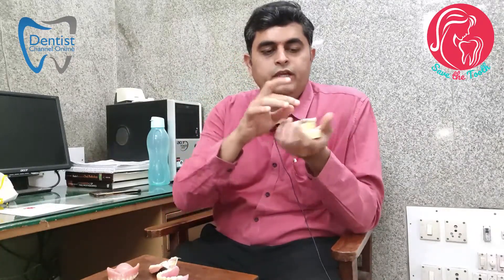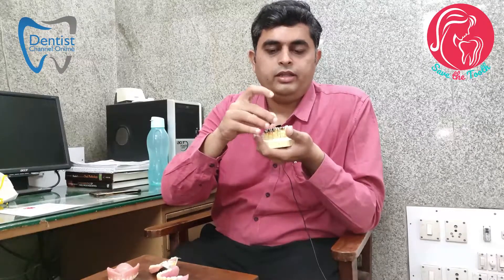Regarding the implant prosthesis — the disadvantage of a fixed partial denture is that you have to grind two good teeth, then put caps on those, and replace the missing tooth. But with an implant prosthesis, you can just place a screw or implant into the bone, over which you can place the cap. In that way, you are not damaging the adjacent teeth.